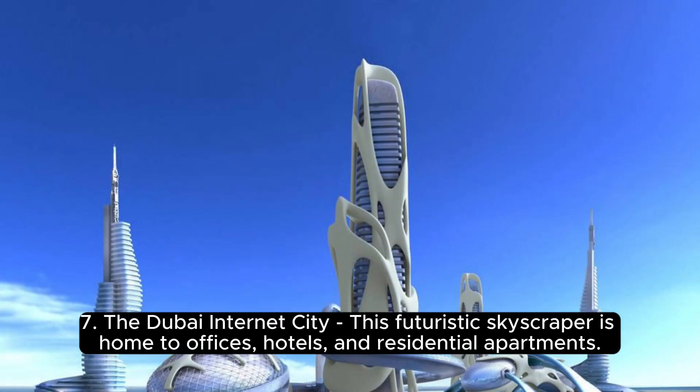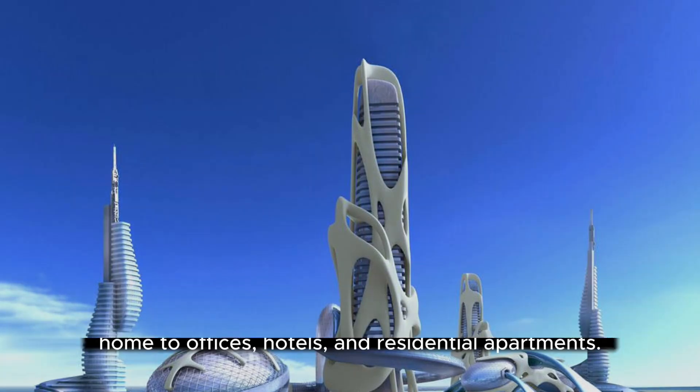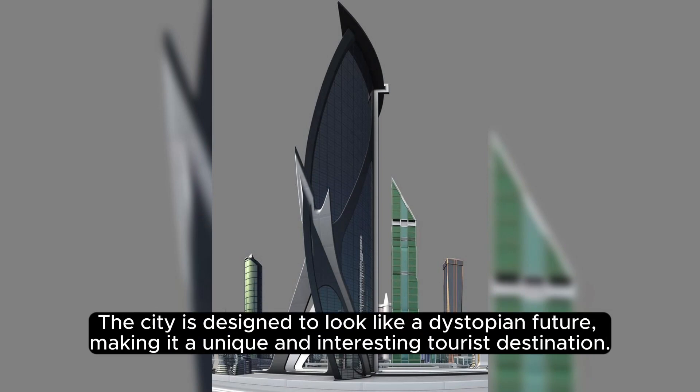7. The Dubai Internet City — this futuristic skyscraper is home to offices, hotels, and residential apartments. The city is designed to look like a dystopian future, making it a unique and interesting tourist destination.